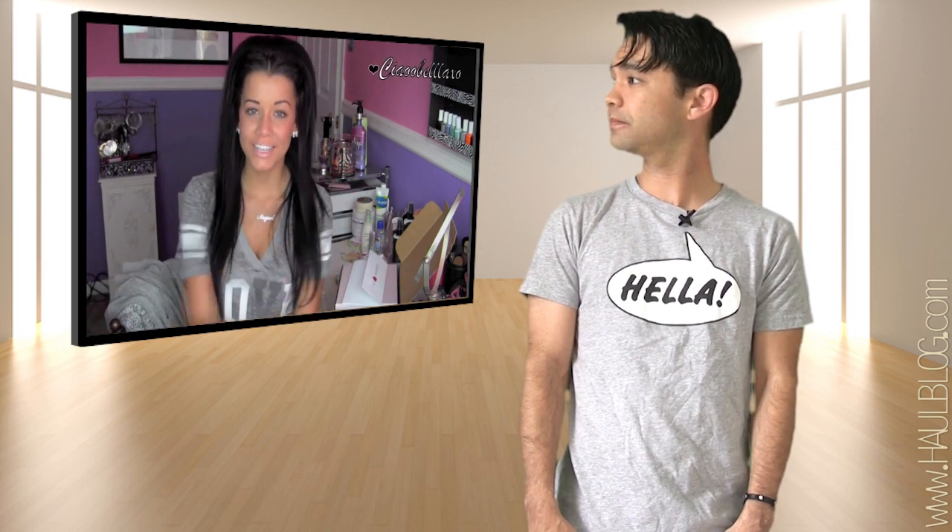Hey guys, so I have a really exciting video today. I'm excited about this video because I just got this product sent in the mail, and it's the Glossy Box. I'm just going to jump right in.